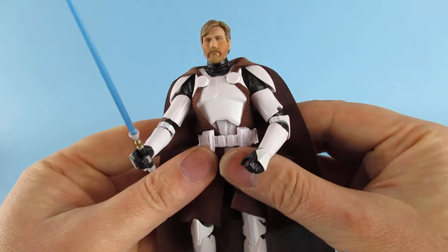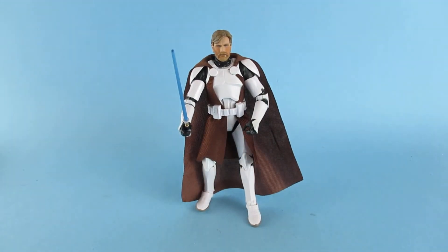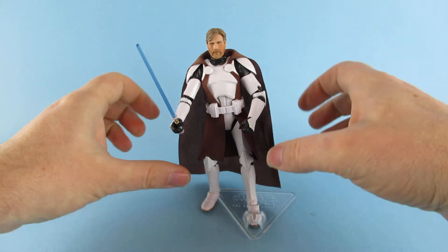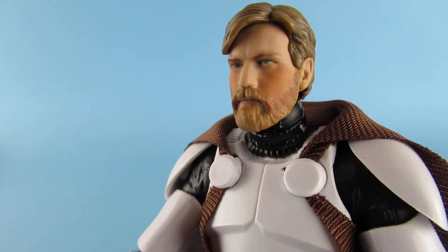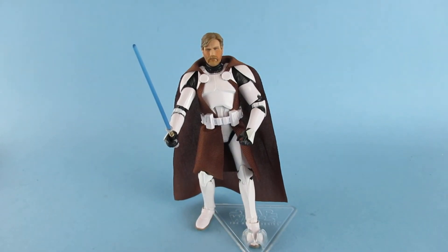Next at number 3 we have this guy — and he is a great figure. The only problem is he just does not like to stand up at all. He did come with a stand, which he uses on my shelf, but since I moved him he keeps falling over. Some people have criticized him for being a little over-blushed, but I think it's calmed down since I took him out of the box, and you've got to think he's in battle — he's getting a bit sweaty and running around a lot.